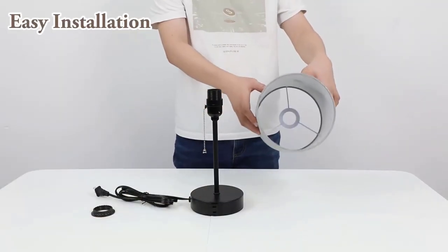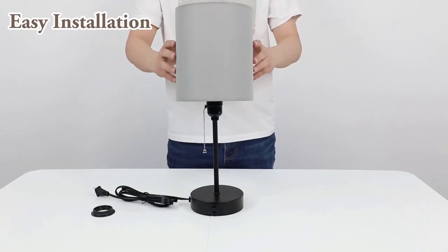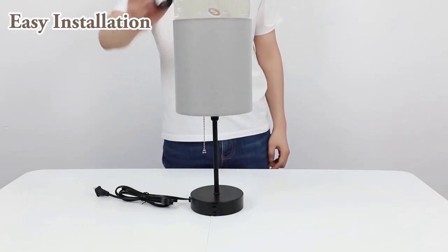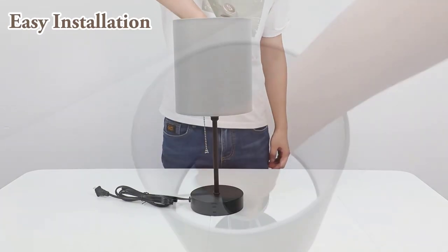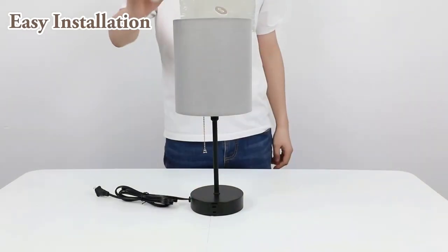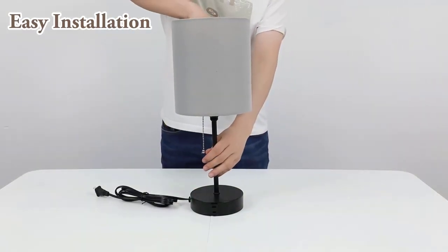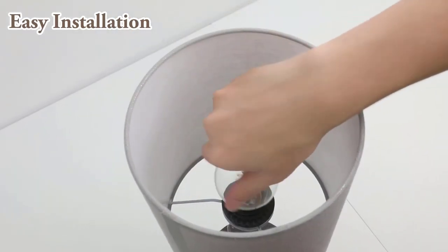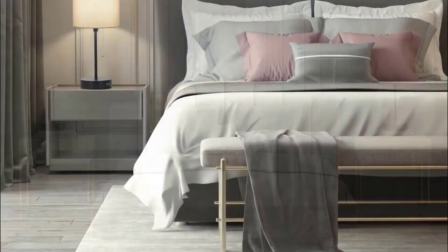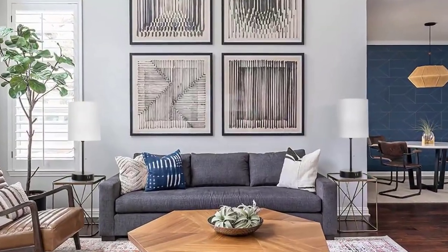Whether it's your phone, tablet, or earbuds, you can keep them charged and ready at your bedside. The three color modes — Warm White, Soft White, and Daylight White — cater to different lighting preferences, making it perfect for reading, relaxing, or working. Bosquio's Table Lamp combines aesthetics, practicality, and user-friendly features to enhance your space.